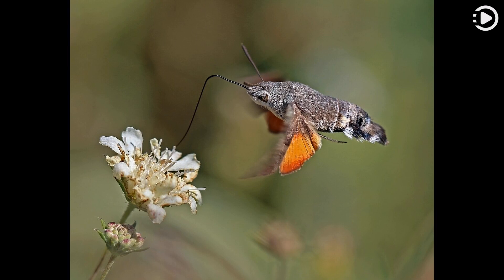The hummingbird hawk moth flies during the day, especially in bright sunshine, but also at dusk, dawn, and even in the rain — which is unusual for even diurnal hawk moths. It engages in free hovering flight, which allows more maneuverability and control than fixed-wing flight, despite its high energetic cost.